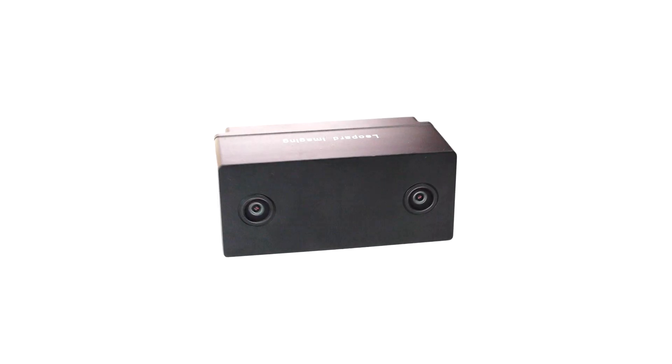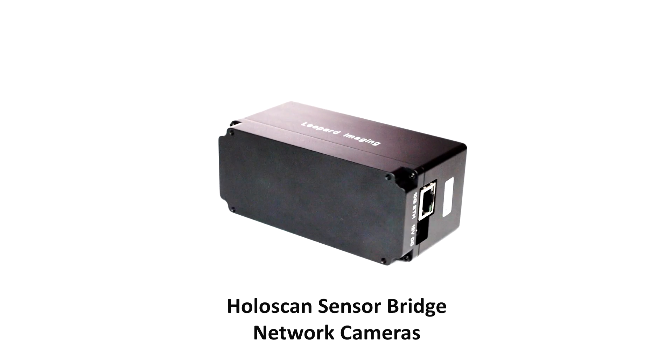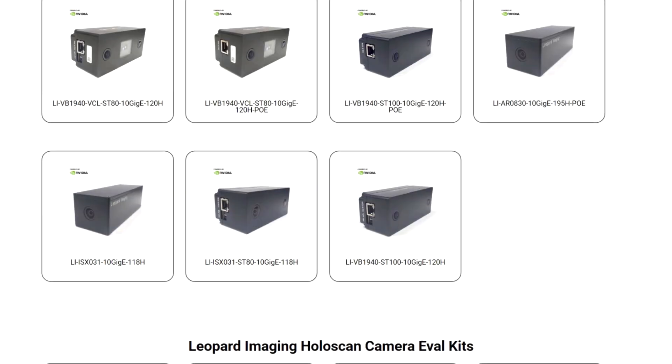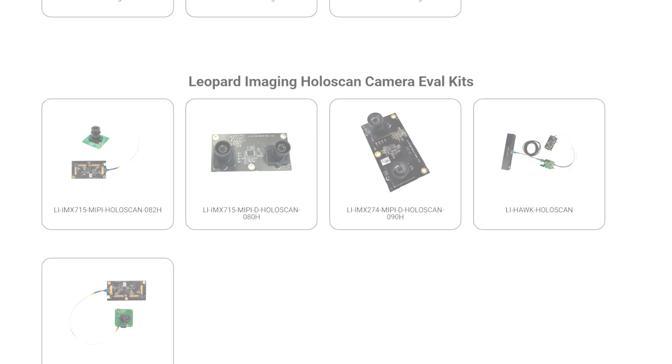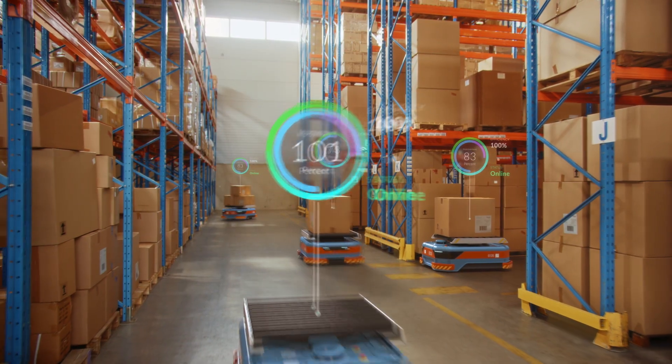Supporting monocular, stereo, 3D time-of-flight, and fusion systems up to 100 megapixels, our ultra-low latency cameras enable real-time perception for robotics, inspection, and autonomous applications.